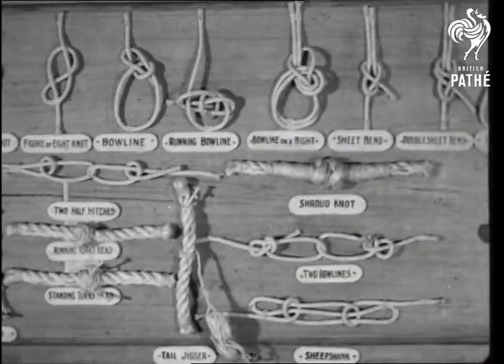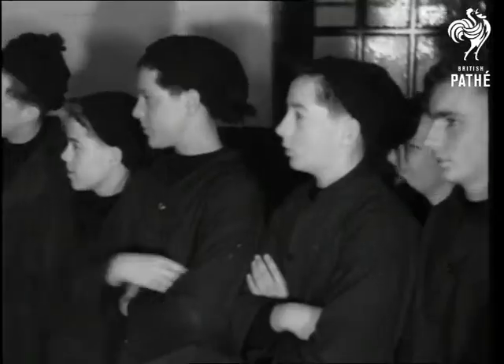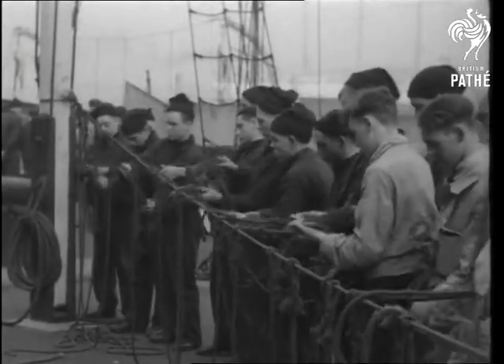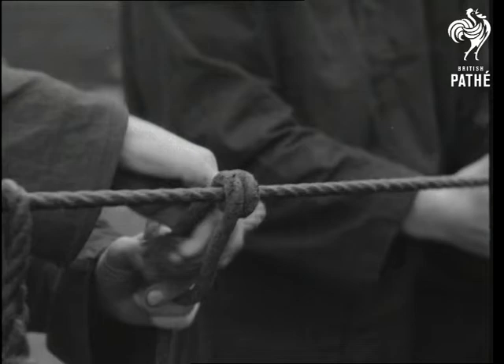There are about 200 knots in general use at sea, and that's why you never hear a thirsty seaman say he'd rather not. An example of the round turn and two half hitches.